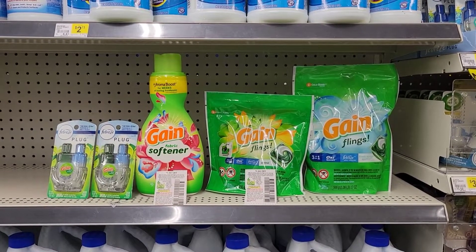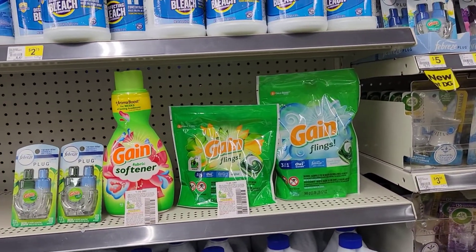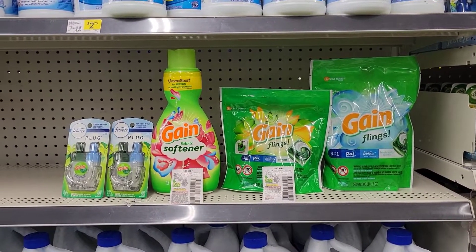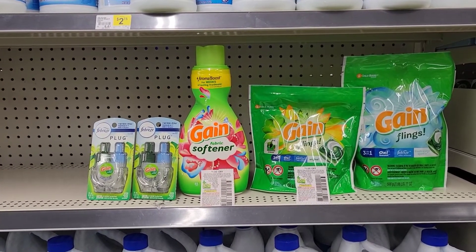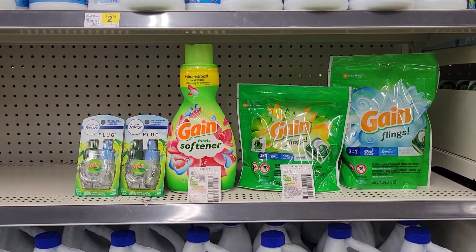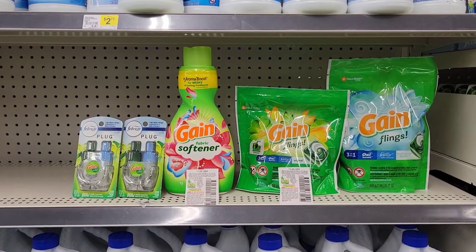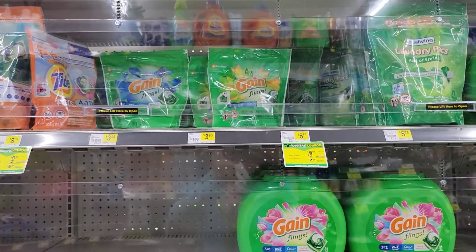Before all digitals, using the $5 off $25 and $5 off $20 Gain, my total for this transaction is $25.85. We're using a $2 digital for the 24-count Gain flings, a $1 paper coupon for the 14-count flings, a $1 coupon for the Gain fabric softener, and a $3 off two digital coupon for the Gain plug-ins. After the $5 off $25 for Saturday, the $5 off $20 Gain, the two digital coupons, and the two paper coupons, my total should come to $8.85 plus tax.